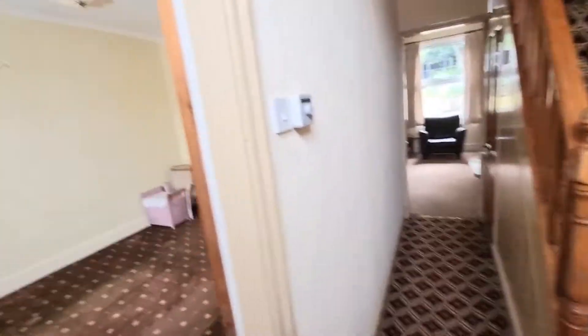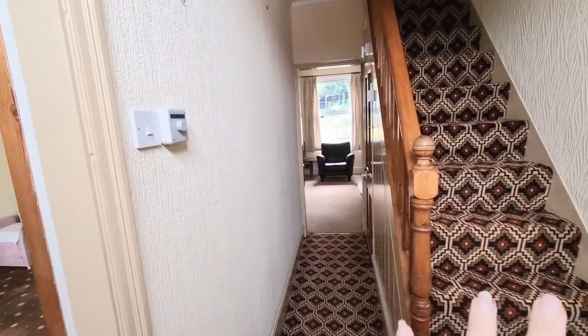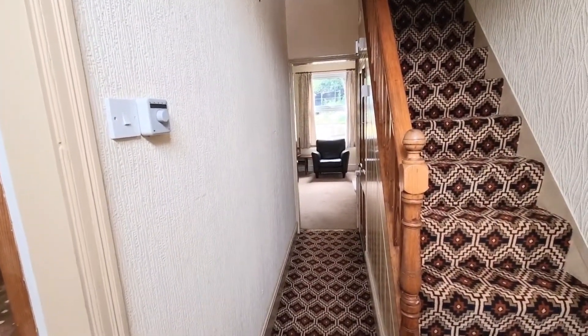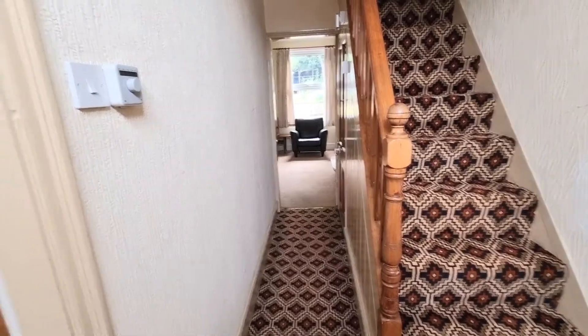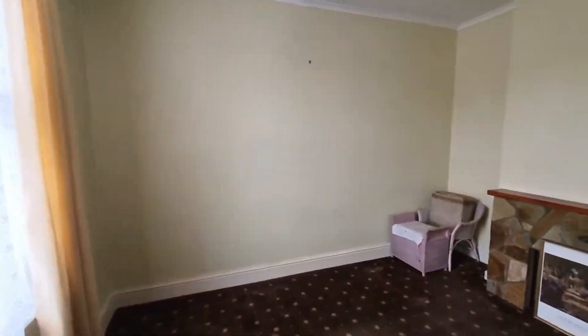Steps into the reception hall and you've got doors out to the front lounge, back lounge, and then stairs to the first floor landing. We've got a door to the cellar head and then leading down to the cellar. Let's take a look at the front room.